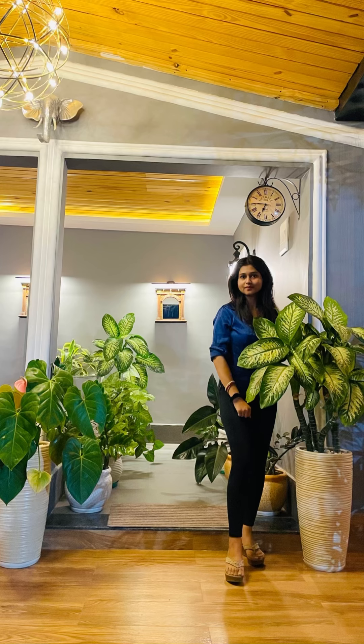It was an awesome experience. This is just the outside room area. Now we are going back home — it's an awesome experience to visit, guys.